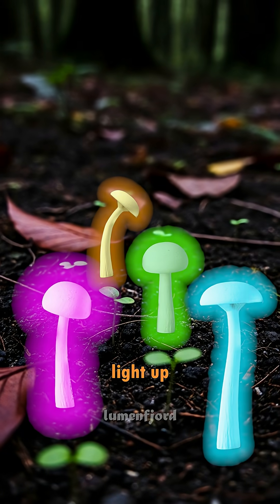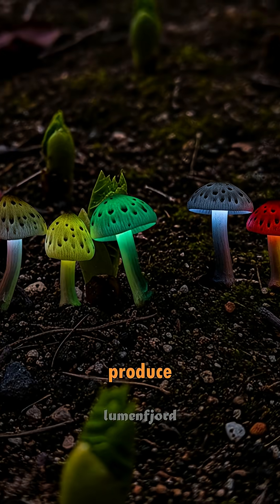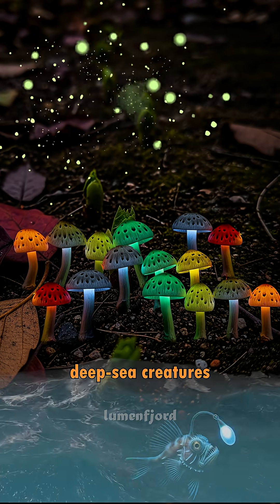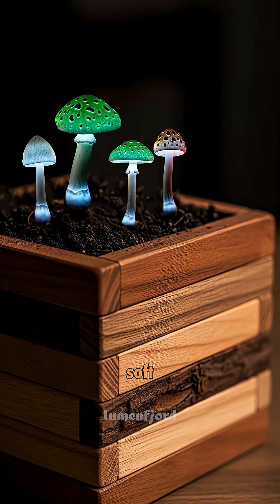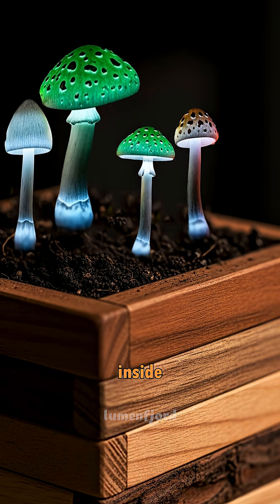What are these glowing mushrooms that light up the forest at night? They're called bioluminescent fungi and they produce their own natural light, just like fireflies and deep sea creatures. There are over 80 known species and their glow can range from soft green to bright blue, depending on the chemical reaction happening inside them.